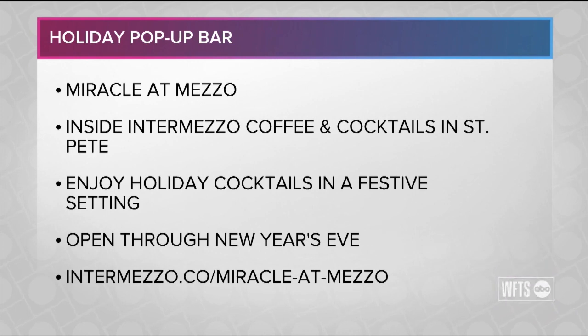Stay tuned next week — we're going to be sharing some more holiday pop-up bars for you to check out, especially since that's what Tiana says she's going to be doing this week. There's her homework!